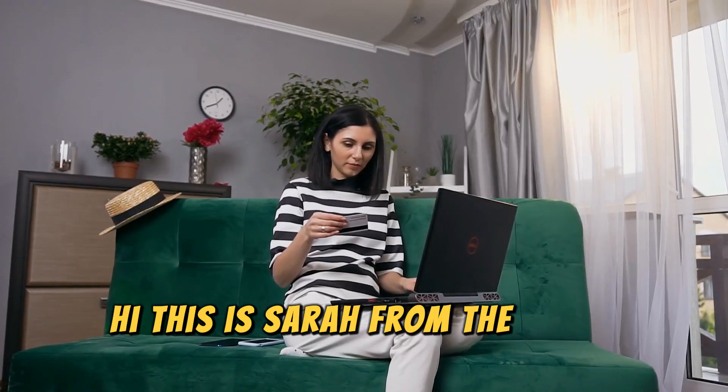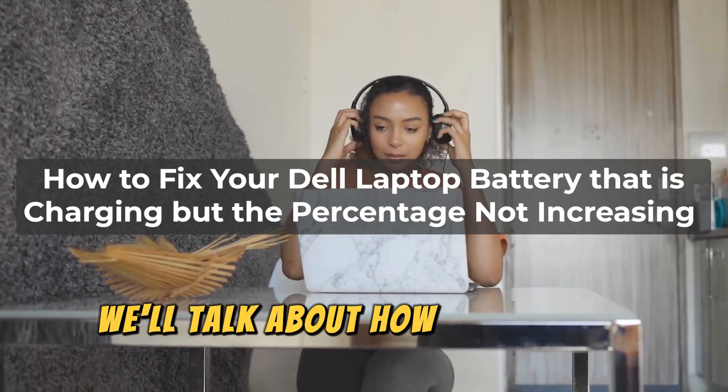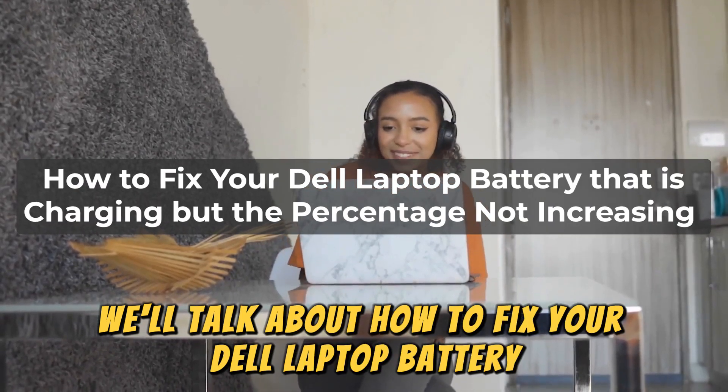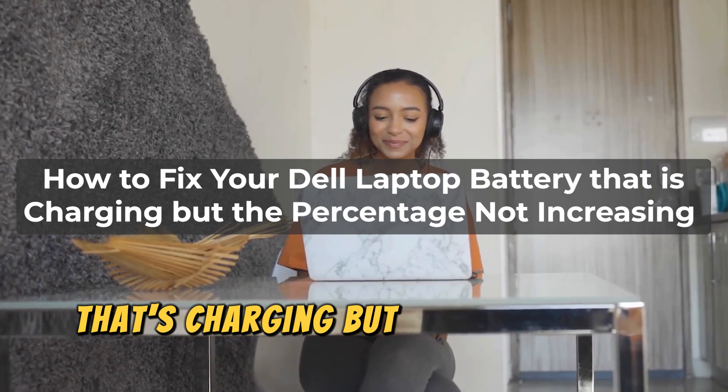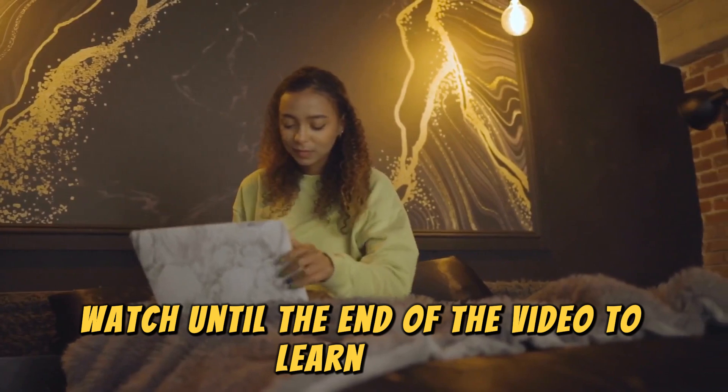Hi, this is Sarah from The Savvy Professor, and in today's video we'll talk about how to fix your Dell laptop battery that's charging but the percentage isn't increasing. Watch until the end of the video to learn more.